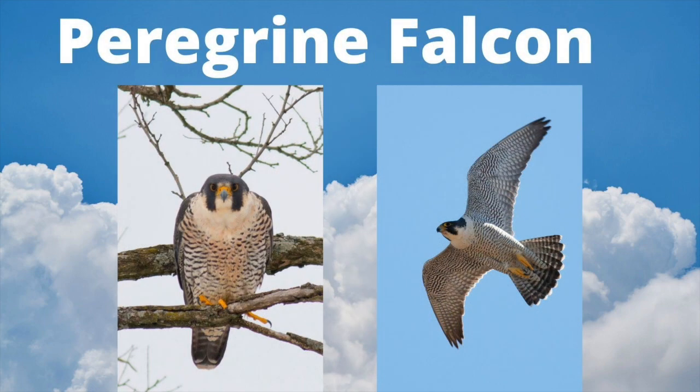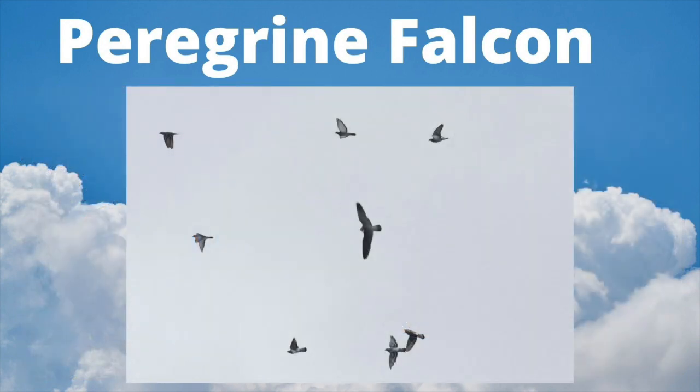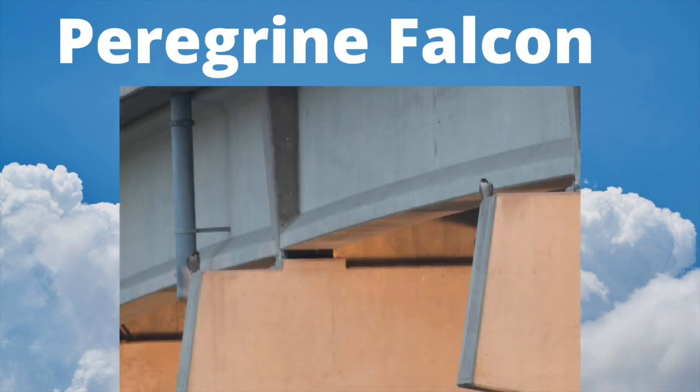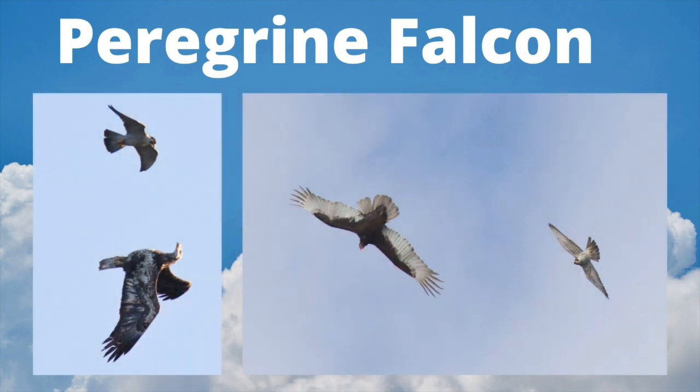The Peregrine Falcon is a large falcon. Note the bold mustache and overall helmeted appearance. Adults have dark barring on the underside, while juveniles have dark vertical streaking underneath. Peregrine Falcons are the fastest animal on the planet, which allows them to easily hunt other birds — this Peregrine is going after a flock of pigeons. They nest on cliffs but have also adapted to manmade structures such as buildings and bridges. Peregrine Falcons sometimes harass larger raptors such as Bald Eagles and Turkey Vultures.